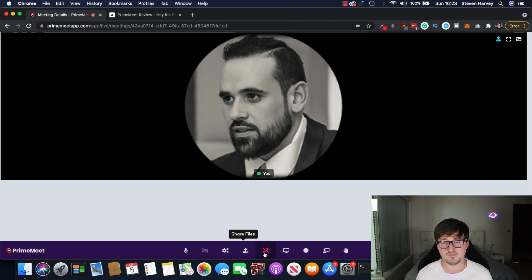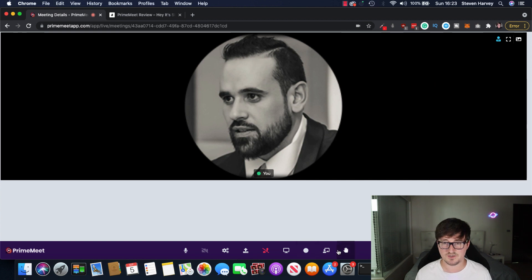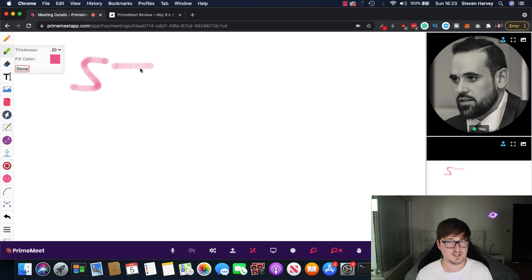You can share your files live, do a screen share — of course an essential feature. You can start recording, you've got your whiteboard, or you've got raise your hand to ask a question. You can change the layout. You can show the chat rooms here if you want to get people interacting with your call, your webinar, etc.